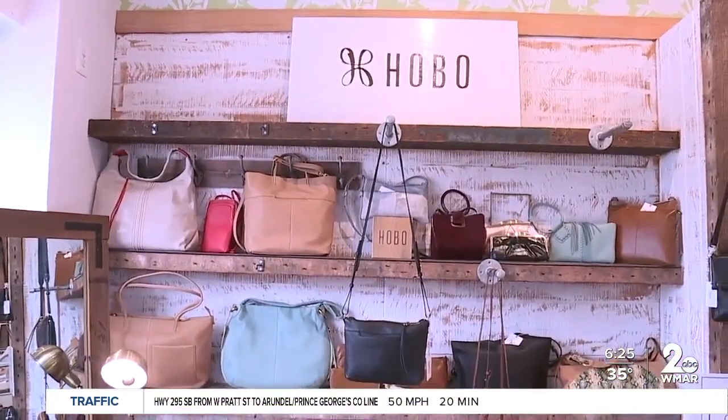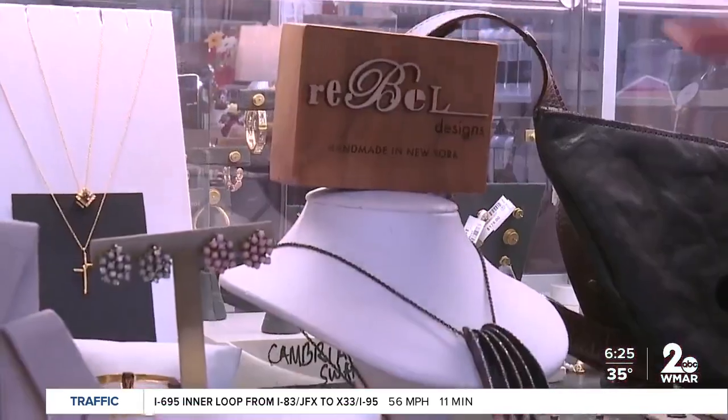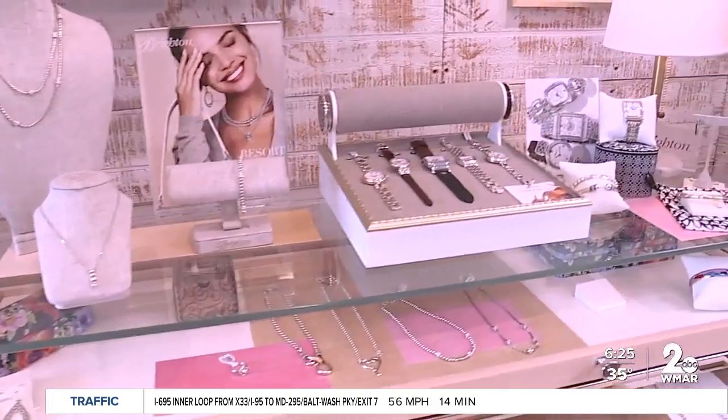Hobo comes out of Annapolis, and then we do sell Scout, Louie, the Inner Harbor, Rebel. I've been selling Brighton since we opened — it's a very popular brand. Everything you can imagine, including tennis and pickleball straps.